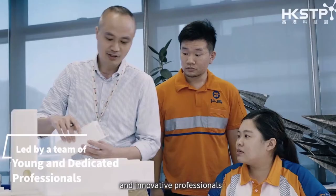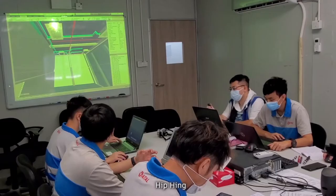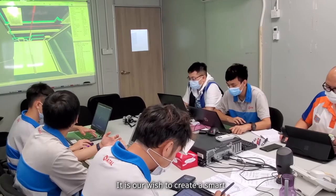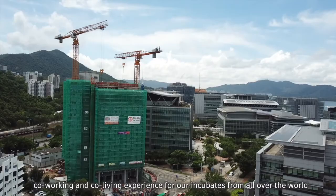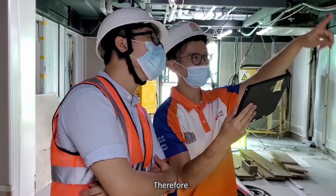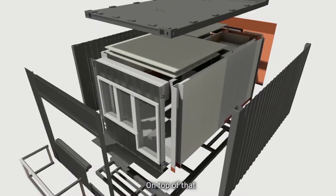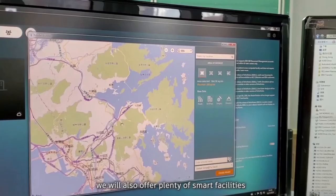Hong Kong Science and Technology Park is delighted to be able to work with a group of young, energetic and innovative professionals from the consultant team, led by Lee and Orange, and the main contractor, Heap Heng. It is our wish to create a smart, co-working and co-living experience for our incubators from all over the world. Therefore, the purpose of InnoCell is to offer a unique space with the combination of work, live and play.